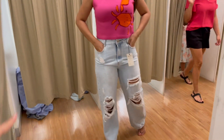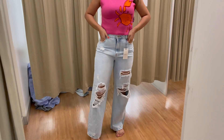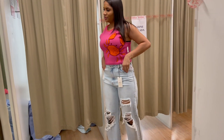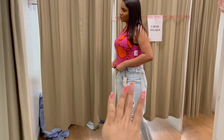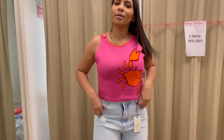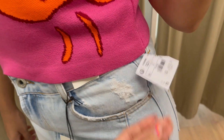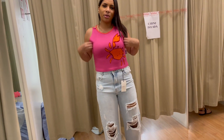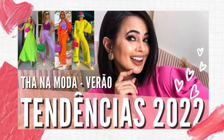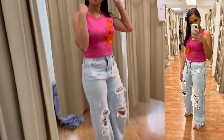Agora os próximos looks. Olha o look da Amanda: essa calça tá maravilhosa, também é tipo wide leg, com modelagem mais reta embaixo e esse destroyed bem aberto. O cropped é uma mistura de color block, combinando com a unha, rosa com laranja, e tem um caranguejo do lado — ficou muito bonito. O cropped é G, R$99,90, e a calça R$159,90. O tricô tá com tudo — vimos muitas peças coloridinhas de tricô e crochê. Amei o lookinho da Amanda.